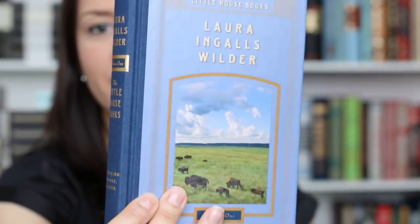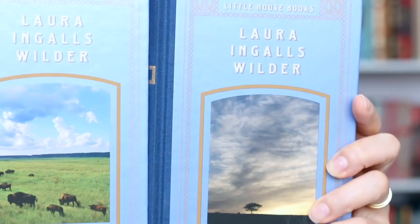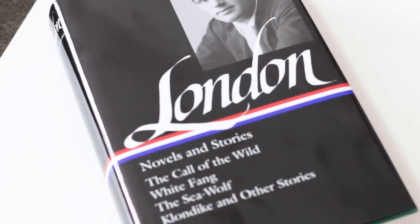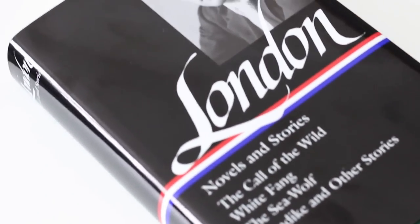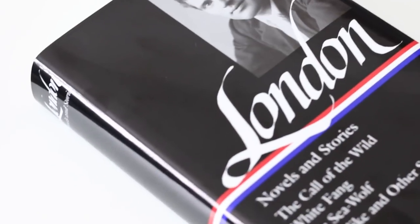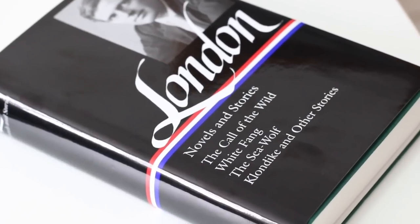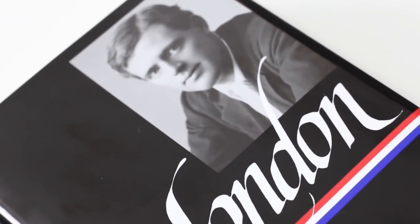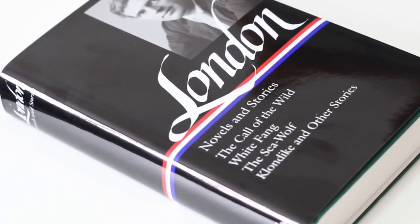Here I have volume one — it's quarter-bound, cloth on the spine, paper on the sides, with a ribbon marker. And here is the second volume. If you enjoyed the Little House series, this is the best edition you'll find out there. I also forgot to mention this Library of America edition of Jack London's Novels and Stories — The Call of the Wild, White Fang, The Sea-Wolf, and Klondike and Other Stories. I look forward to reading the first two because I love dogs and animals, and many people have recommended these to me. I saw this bind-up copy and I had to have it, though I do have a problem with the dust jacket because of fingerprints.